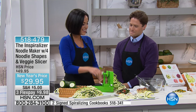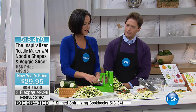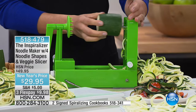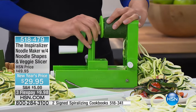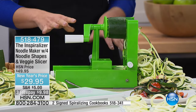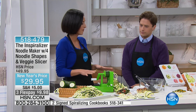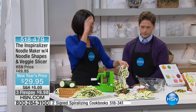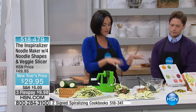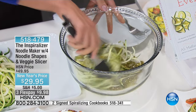Thank you for having me. As you can see, we're doing spaghetti noodles right now. We've taken a zucchini — a simple vegetable you can find at any grocery store — and we're turning it magically into spaghetti noodles. There are four shapes on this spiralizer, but I'm actually going to have you taste it because I think that's the real proof in the pudding — when you actually taste some.